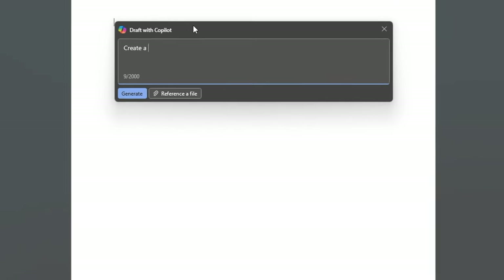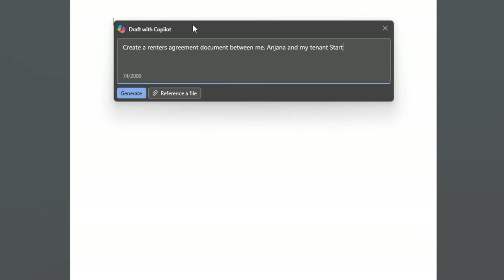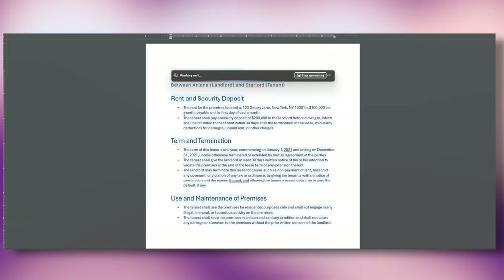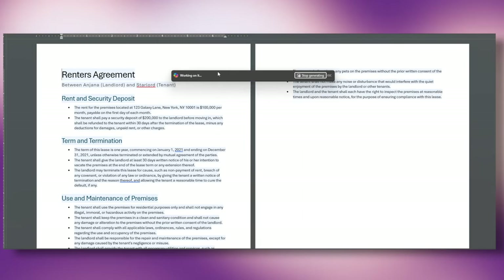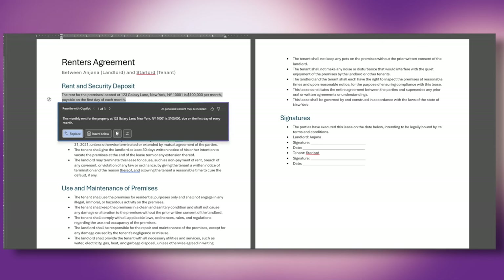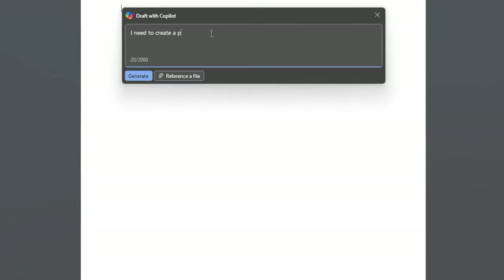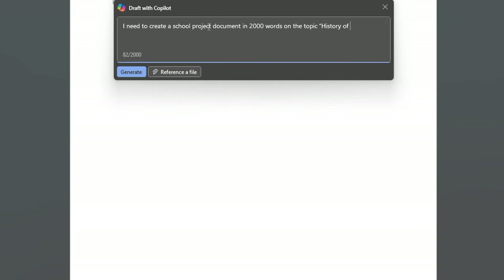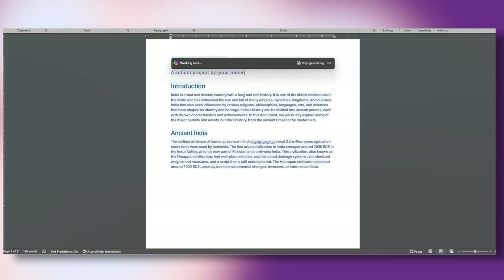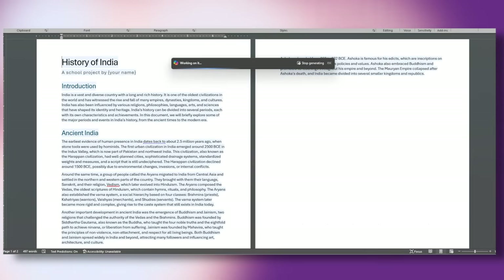Let me show you how simple and powerful it is. I'm going to ask Copilot to create a renters agreement with terms and conditions. Immediately, Copilot drafted all the terms and conditions without much information from my side. I can tweak the details or ask Copilot to rewrite it, but the format is all there already. I'm also asking it to write a 2000-word school project document giving Copilot just the title — and Copilot wrote the whole document by itself with no other inputs.